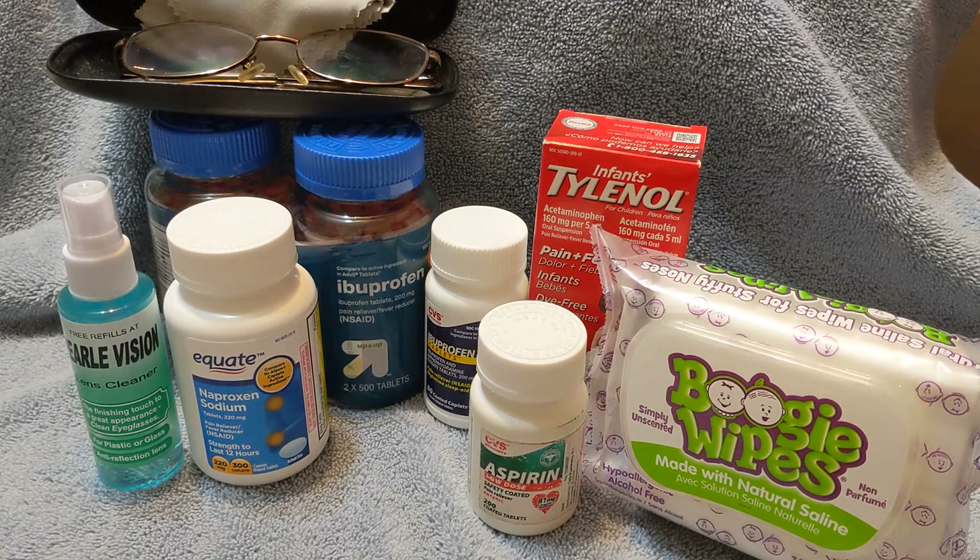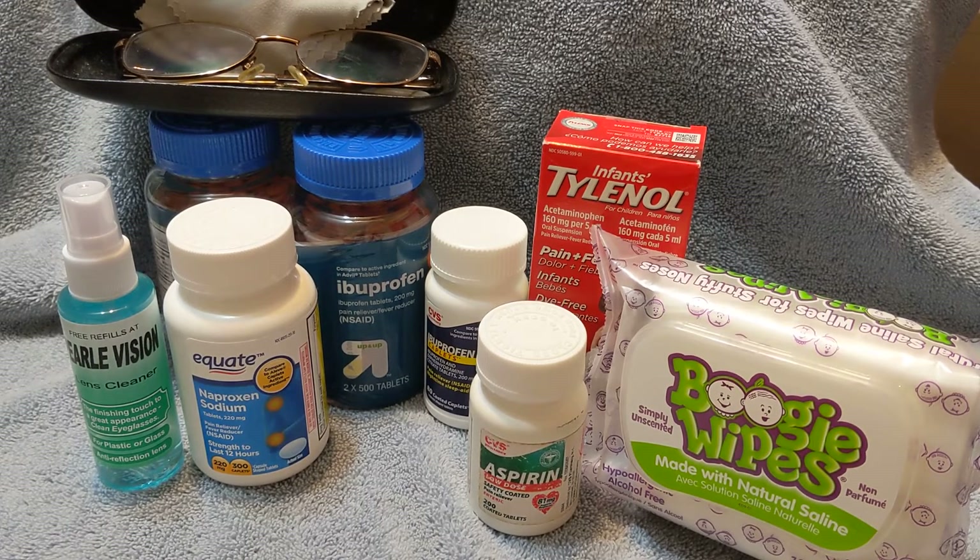Also you will see they're called boogie wipes — this video is not sponsored by boogie wipes. But this is handy not only for young children; it could be handy for adults. They're saline wipes just to wipe your nose after a while when the Kleenex or tissues don't work.